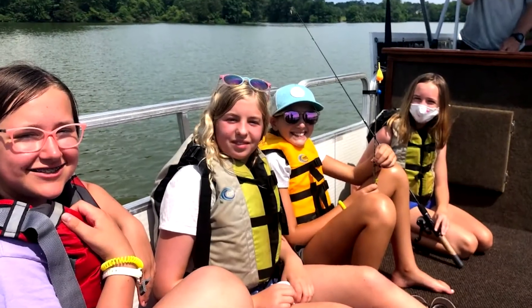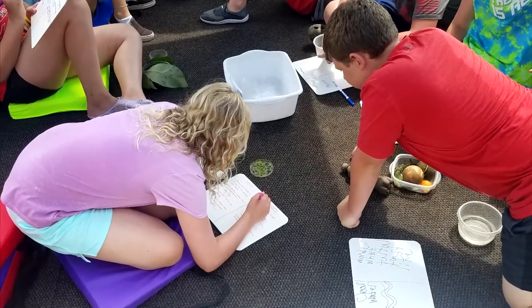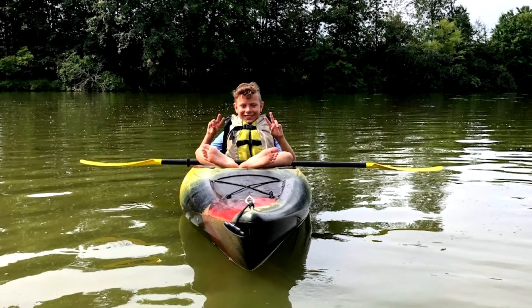The Perkyomen Watershed Conservancy's floating classroom is truly an experience like no other. We hope you can join us on Dragonfly 1 soon!